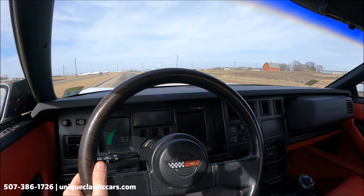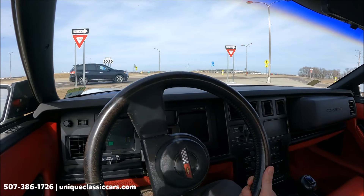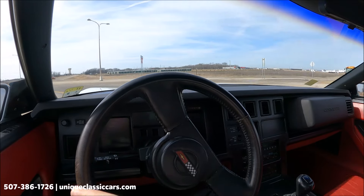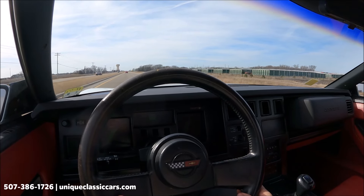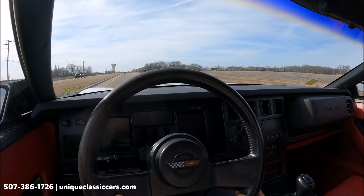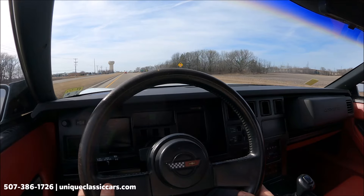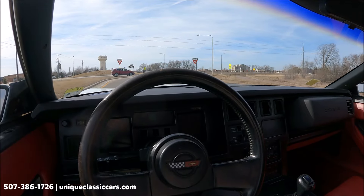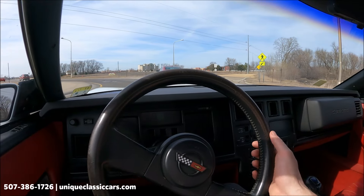Brakes work very well. The car corners excellent, like a Corvette should. Sounds good too — you may not be able to hear that very well, but you heard it in the video just before this one. The factory horn is working well. Cruise control also working. Very nice — very nice looking, fun to drive. 1989 Chevy Corvette. Check out all the pictures and learn all the details at UniqueClassicCars.com.